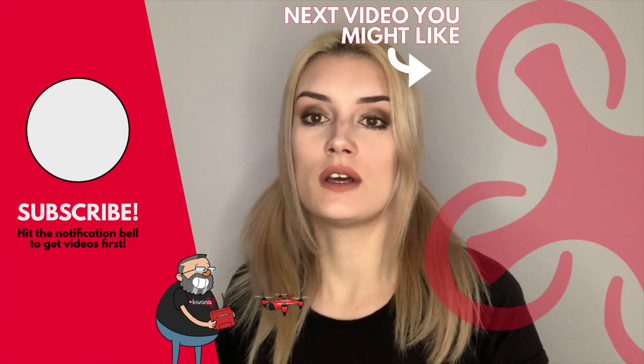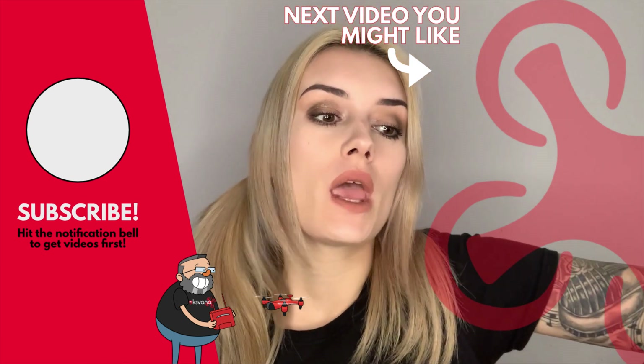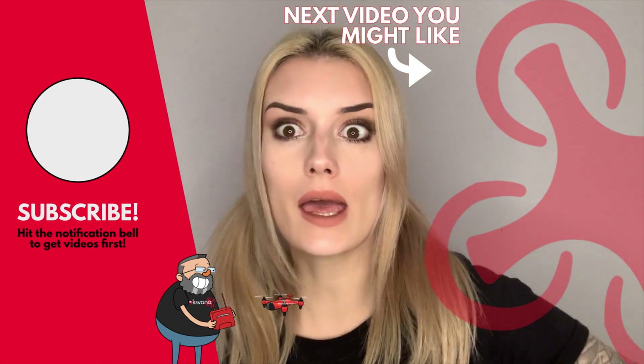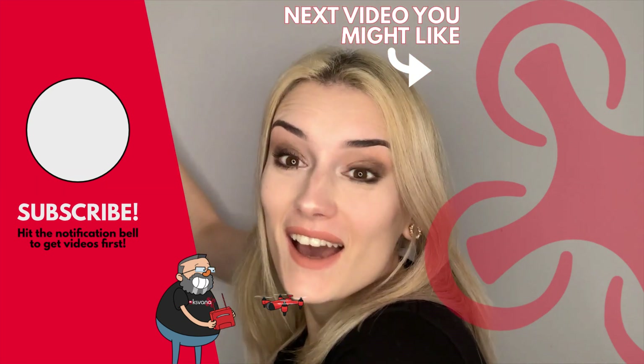Oh, you're still here? I tell you what, while you're here, I'll tell you a joke. I encountered a video on YouTube that said 'how to stop procrastinating.' I thought, how handy is that? So I saved it for later. See you next time.